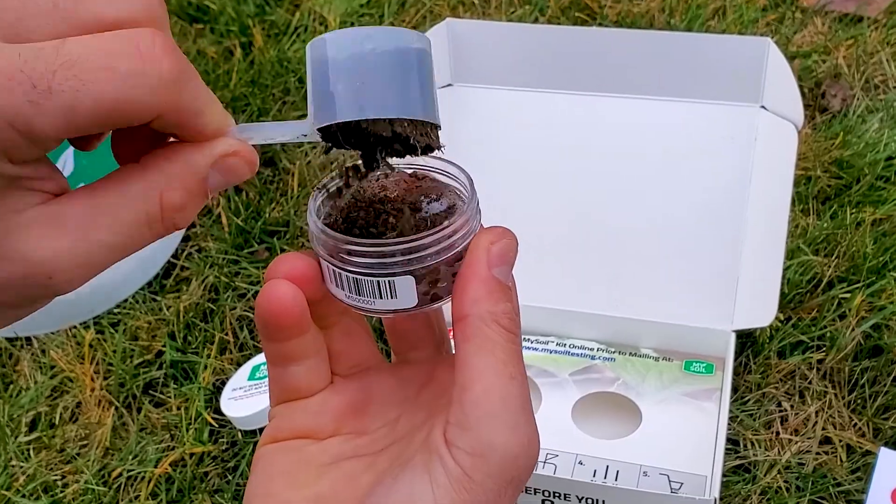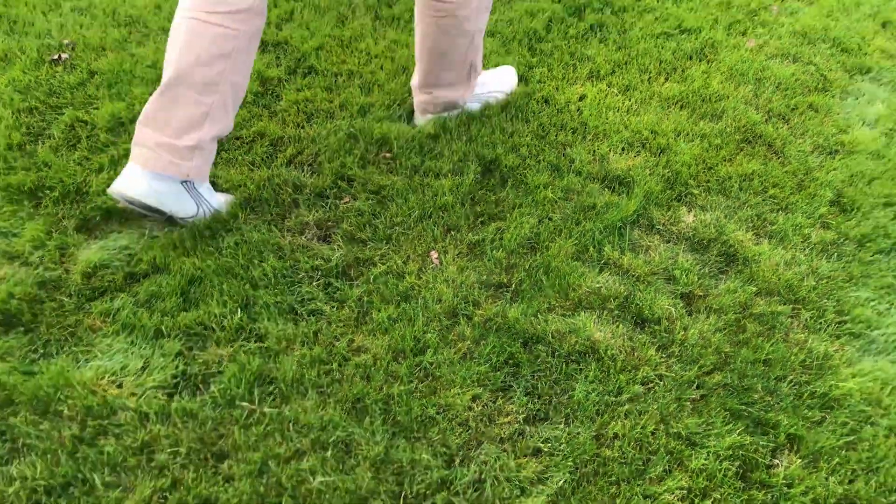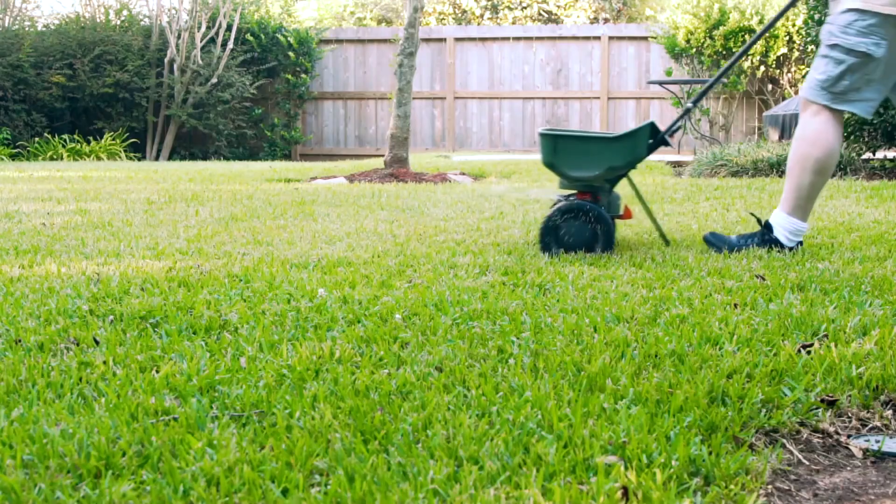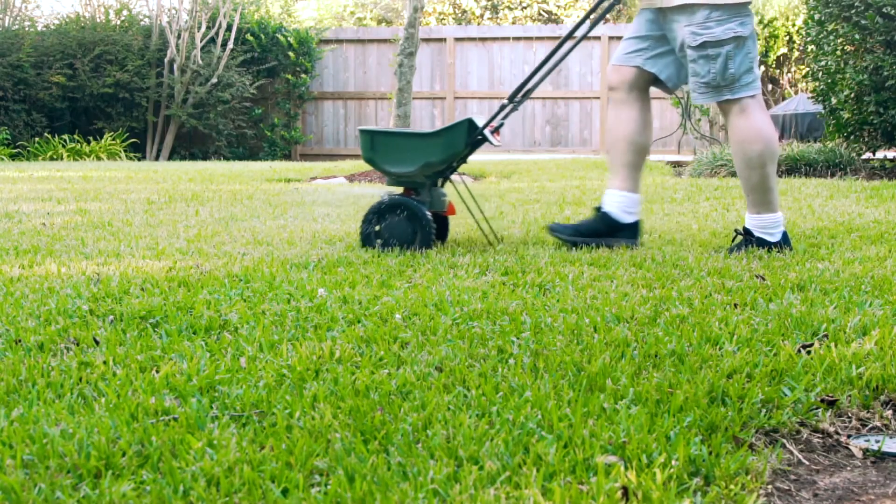While conventional soil testing falls short, MySoil makes everyone a soil pro with an easy to use platform that assists users in evaluating their lawn's plant available nutrient levels to ensure you apply the right products at the right rates.